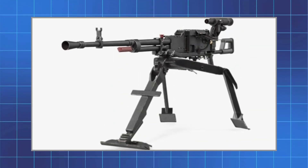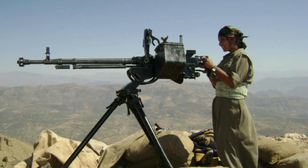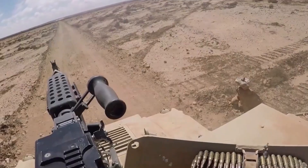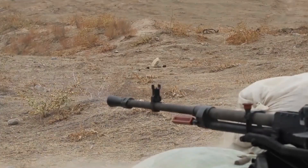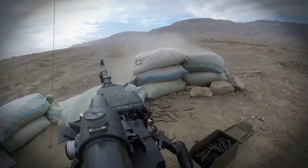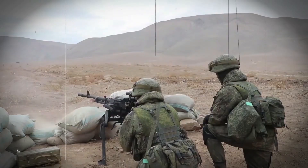Mounted on its 6T7 tripod, the gun becomes even steadier. The mount's geometry channels recoil straight into the ground, absorbing shock and minimizing vibration. Soviet manuals taught gunners to fire in short, rhythmic bursts — three to five rounds — allowing the weapon to settle naturally after each pulse. The effect is almost hypnotic: the muzzle dips, rises slightly, then locks back into position.